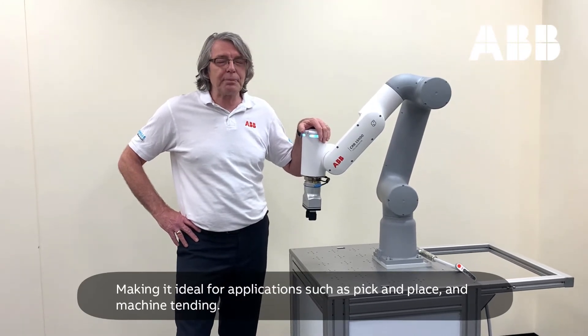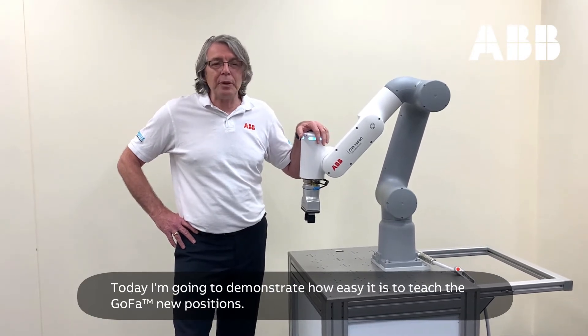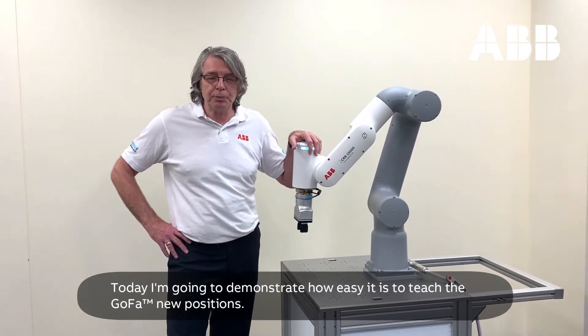Making it ideal for applications such as pick and place and machine tending. Today I'm going to demonstrate how easy it is to teach the Gopher new positions.